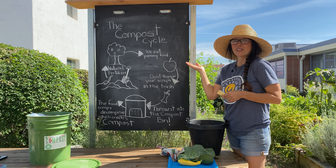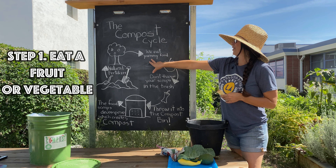Let's review the compost cycle. First, we eat a yummy food like this apple and we get the apple core. Don't throw that in the trash — we put it into the compost bin. That's where the bacteria, fungus, and invertebrates and worms start to decompose the apple core, turning it into a natural fertilizer that will then be used in our garden to help our plants grow. And the cycle starts over again.